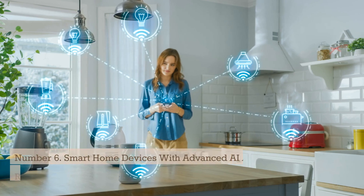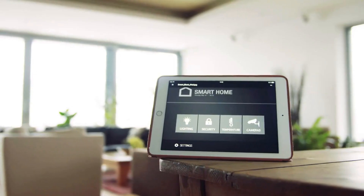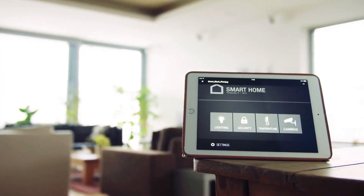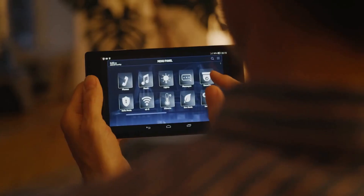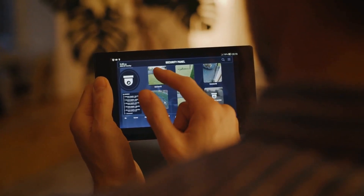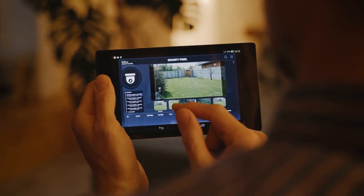Number 6: Smart Home Devices with Advanced AI and Voice Recognition. Smart home devices with advanced AI and voice recognition are a rapidly growing area of technology that is transforming the way we interact with our homes. These devices are designed to make our lives easier and more convenient by enabling us to control various aspects of our homes through voice commands and other interfaces. Advanced AI and voice recognition technologies enable these devices to understand natural language commands and respond to them in real time.